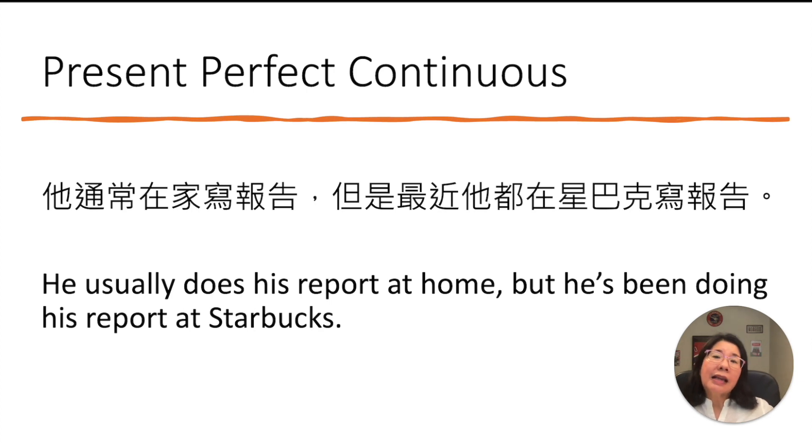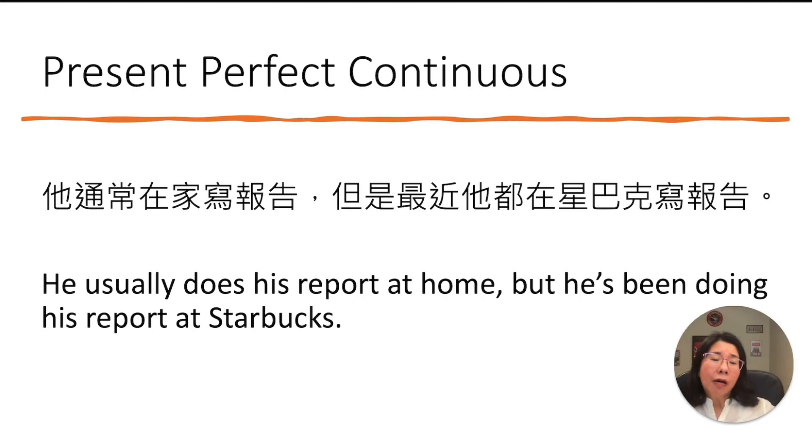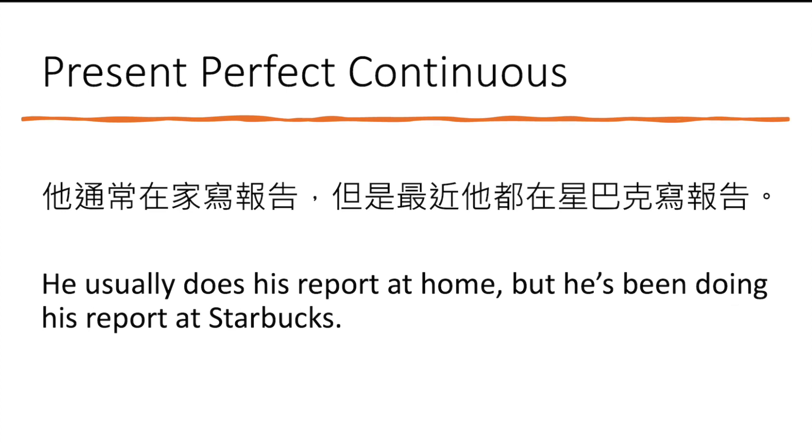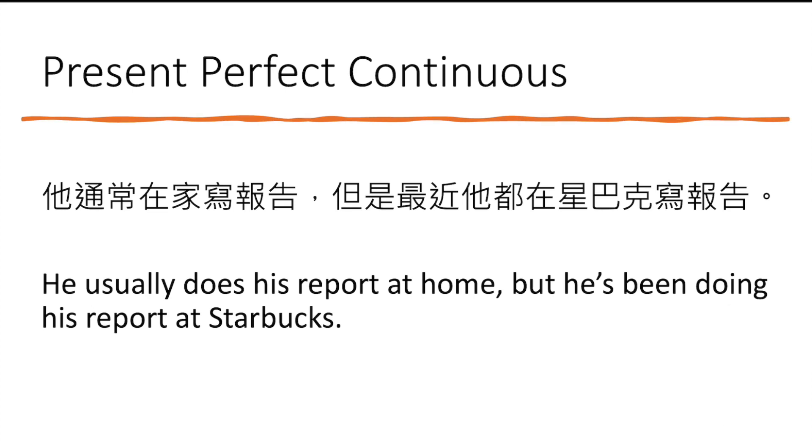Let's look at the Chinese sentence: 他通常在家寫報告，但是最近他都在星巴克寫報告. He is doing something temporarily — not what he usually does. So: 他 is 'he,' 通常 is 'usually,' 在家 is 'at home,' 寫報告 is 'does his report.' So: 'He usually does his report at home.' But for the second part, we use present perfect continuous: 'But he's been doing his report at Starbucks.' The apostrophe S in he's here is 'has,' not 'is.'